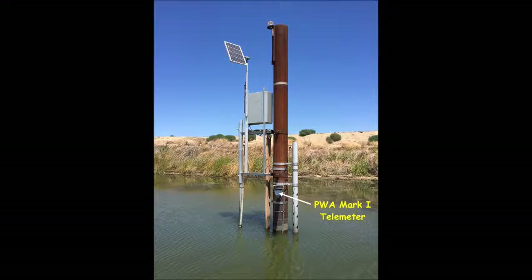Hello, my name is Alan Early. I'll be your host in this brief real-time demonstration of the PWA Mk1 telemetre.